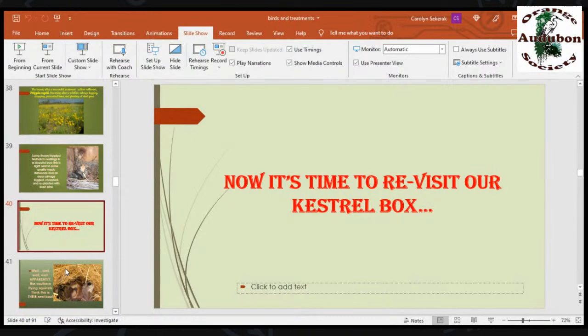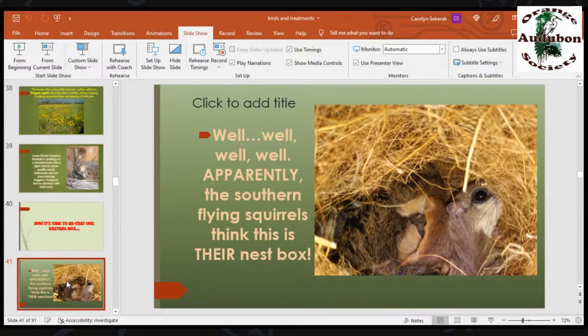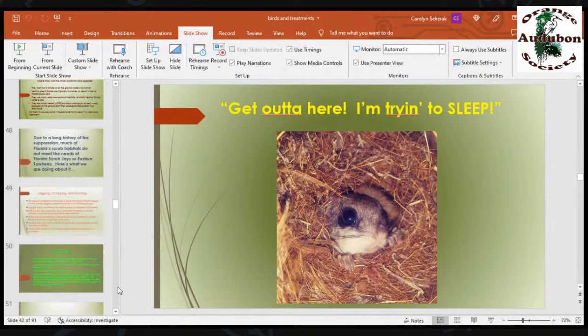Now it's time to revisit our kestrel box. Apparently the southern flying squirrels think this is their box — they always do that. They're really cute. They're very social squirrels, so you can have five, six, eight, ten of them in there — often a female with her kids. They open their eyes, look at you, go 'he's not a problem,' and go back to sleep. Of course, they're nocturnal, so I disturb them during the day and they're not happy, but they forgive me.